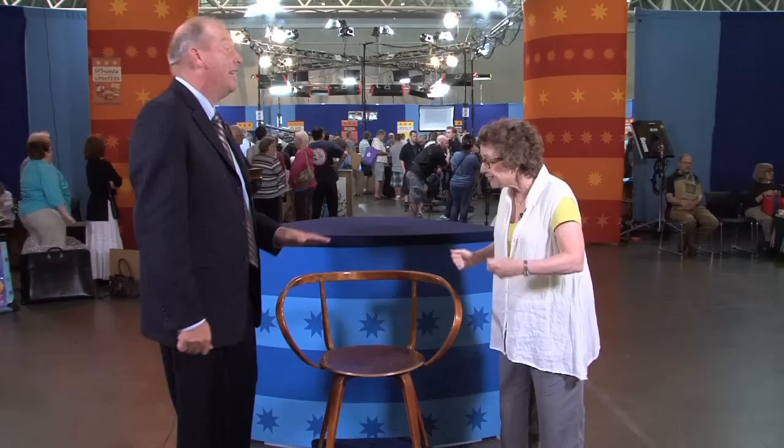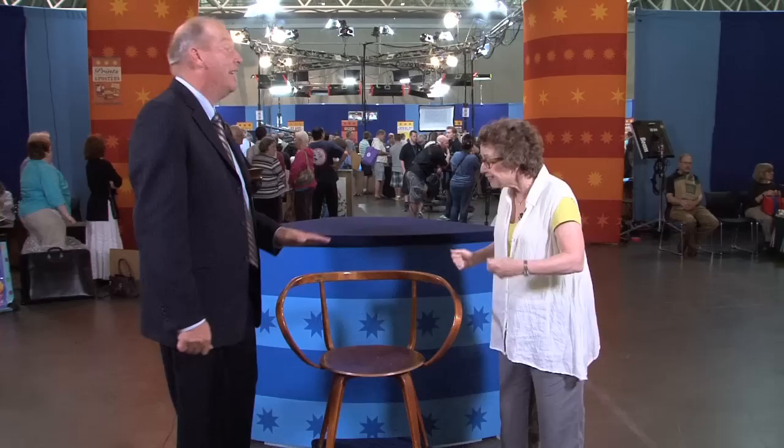People have always said, oh, that's a great chair. And now I can say, yeah, it really is a great chair. It really is a great chair. Well, thank you. Thank you very much. Thank you so much.